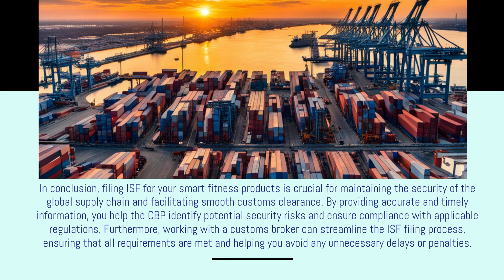In conclusion, filing ISF for your smart fitness products is crucial for maintaining the security of the global supply chain and facilitating smooth customs clearance. By providing accurate and timely information, you help the CBP identify potential security risks and ensure compliance with applicable regulations. Furthermore, working with a customs broker can streamline the ISF filing process, ensuring that all requirements are met and helping you avoid any unnecessary delays or penalties.